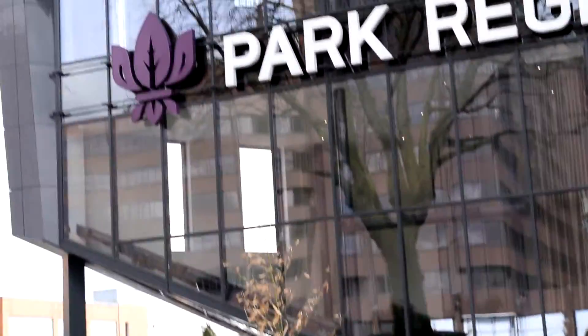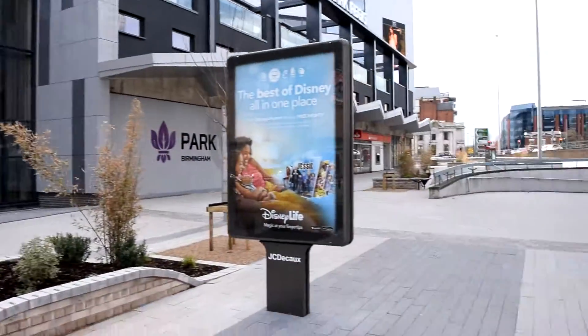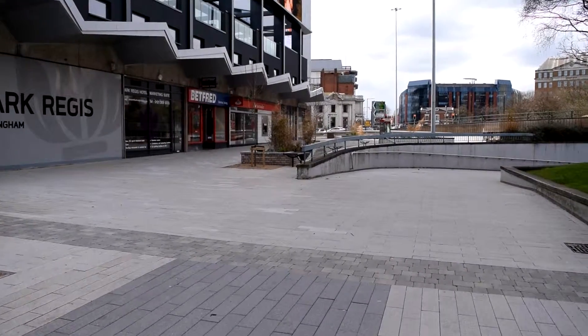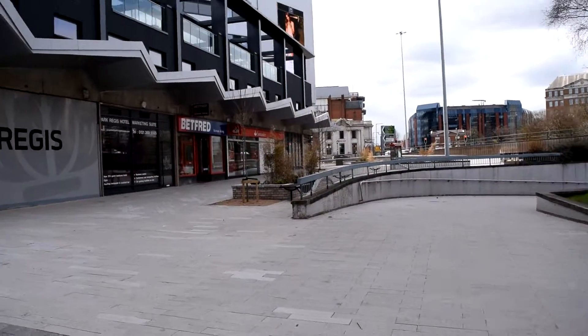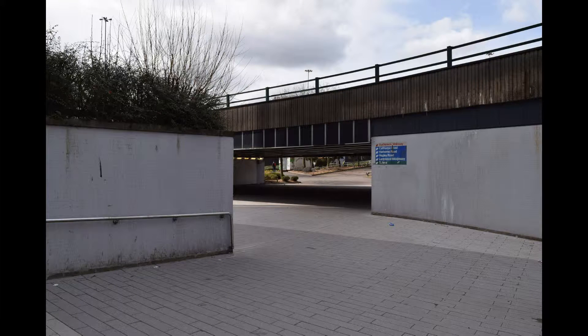If we just look now, you can see the front of the Park Regis Hotel — that's the new entrance. The camera will round and make its way towards Five Ways. On your left there are just a couple of shops left, but the underpass is still very much intact for the time being.